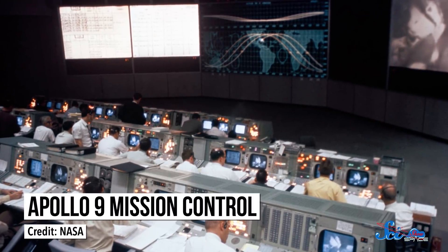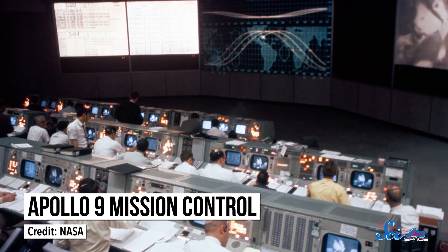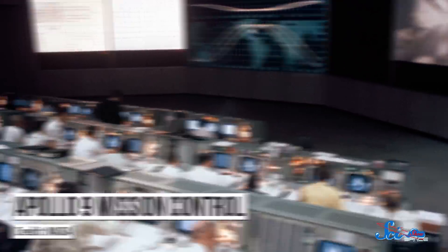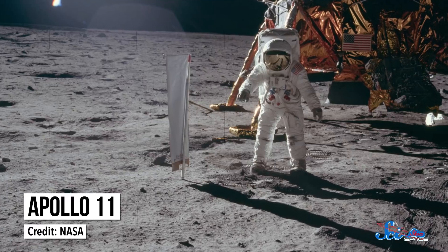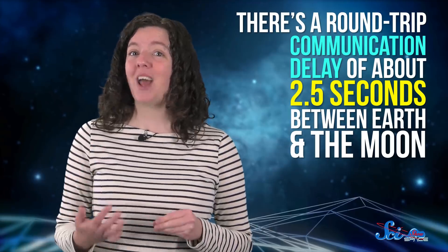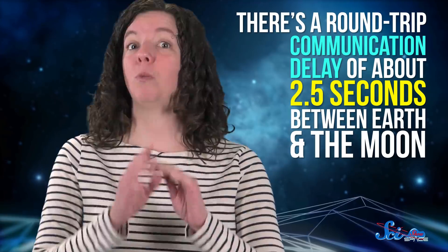By the time NASA was getting serious about landing on the Moon, everyone knew the Mercury system wouldn't cut it. Mission control in Houston provided most Apollo flight control data, but there were still critical times when the astronauts couldn't rely on Earth. And the most important time was during lunar landing. Because the Moon is so far away and signals can only travel so fast, there's a round-trip communication delay of about two and a half seconds, which was just way too long during landing.